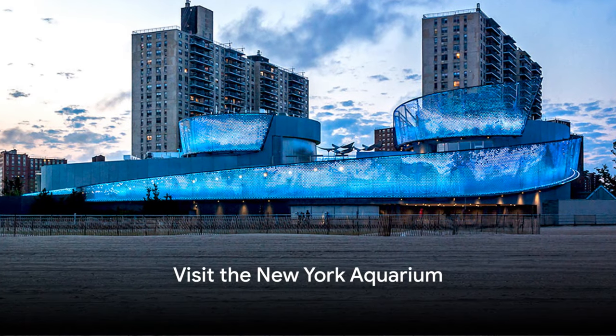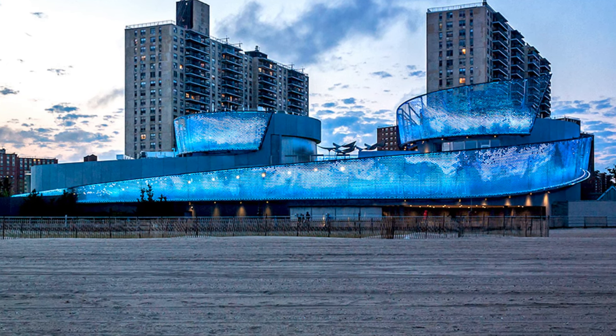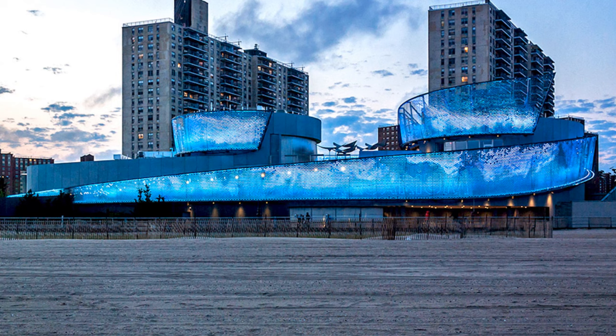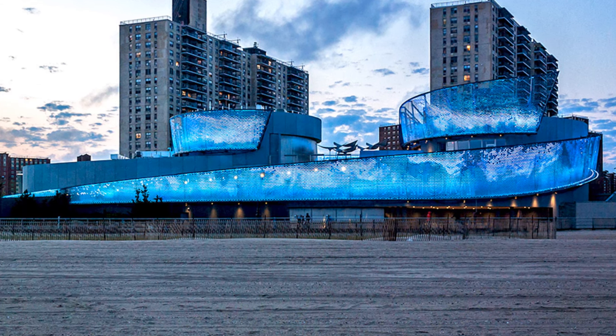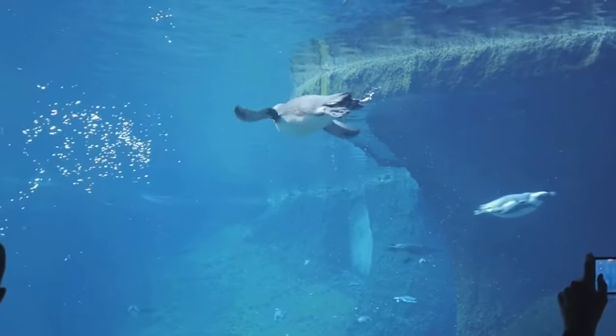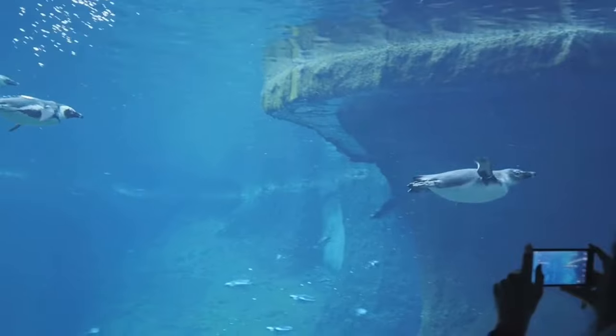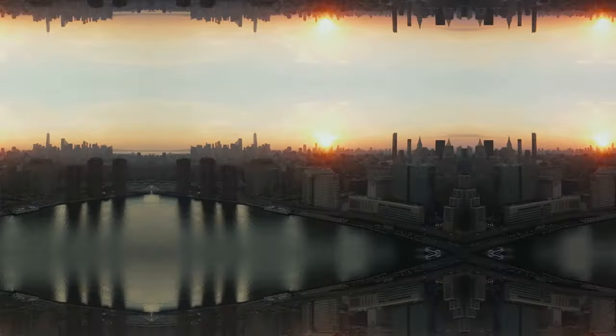Number 49, visit the New York Aquarium. Situated on Coney Island, the New York Aquarium is the oldest continually operating aquarium in the United States. It offers a chance to explore diverse marine life including sharks, sea turtles, and coral reefs. The aquarium's conservation efforts and educational programs make it a valuable visit for those interested in marine biology and ocean preservation.